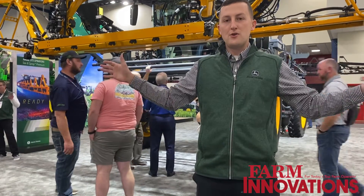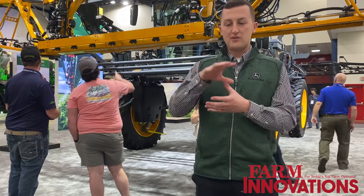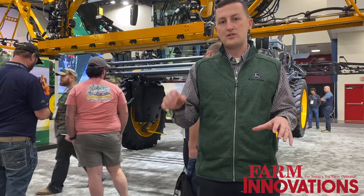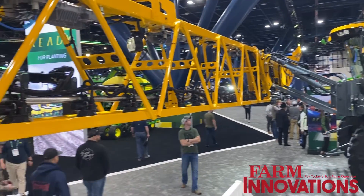It features a 120-foot boom, 36 cameras, and 6 vision processing units acting as the brain as the cameras scan 2,100 square feet a second — all telling the sprayer in real time when to turn on, when to apply, and what to apply.